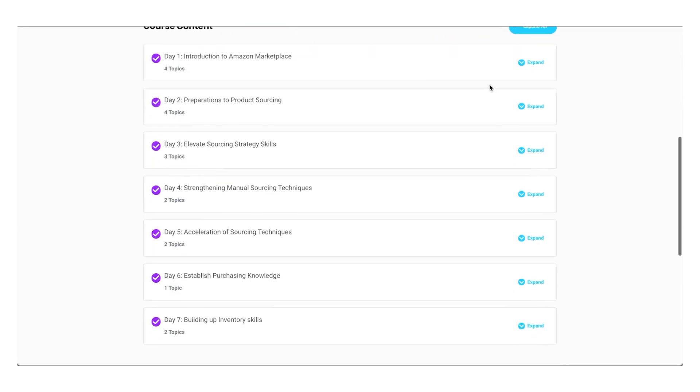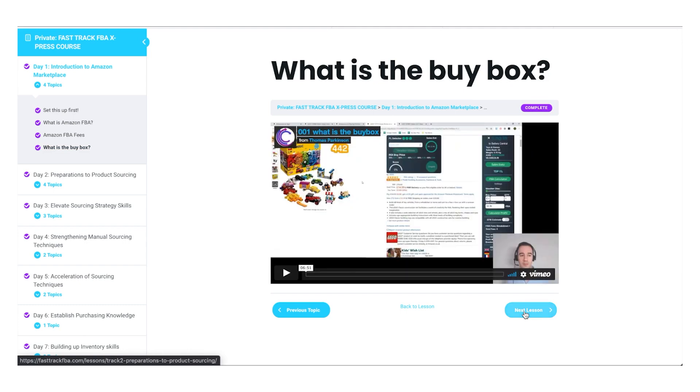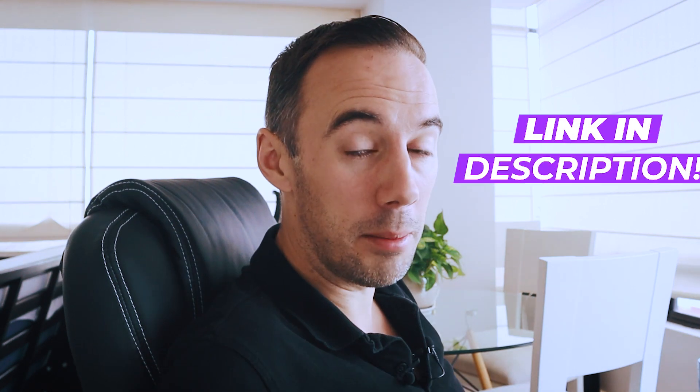Now, one thing I'll say is a lot of new sellers know one part of the business — maybe sourcing or prep — but don't have a good fundamental base. That's why I put together the Fast Track FBA Express course: a free seven-day course with my best videos covering Keepa training, tool training, deal analysis, and everything you need to know, broken up step by step day by day. Check it out via the link below.